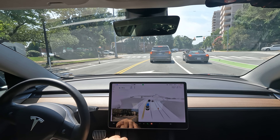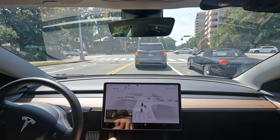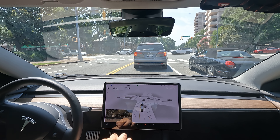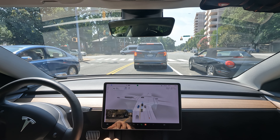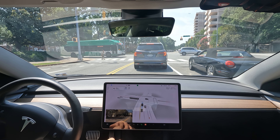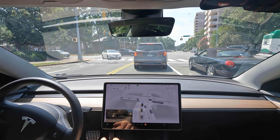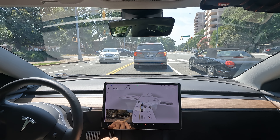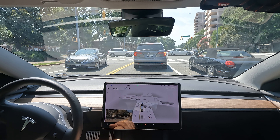We've got to make a left at this light. Let's see if it's gonna give us an arrow, or maybe we're gonna have to yield. FSD will normally get up halfway and literally wait for its turn, and that's not something all drivers do — so you kind of have to adapt to its driving style. There are some situations where it will go on a yellow light, almost making you feel like you're gonna miss it.